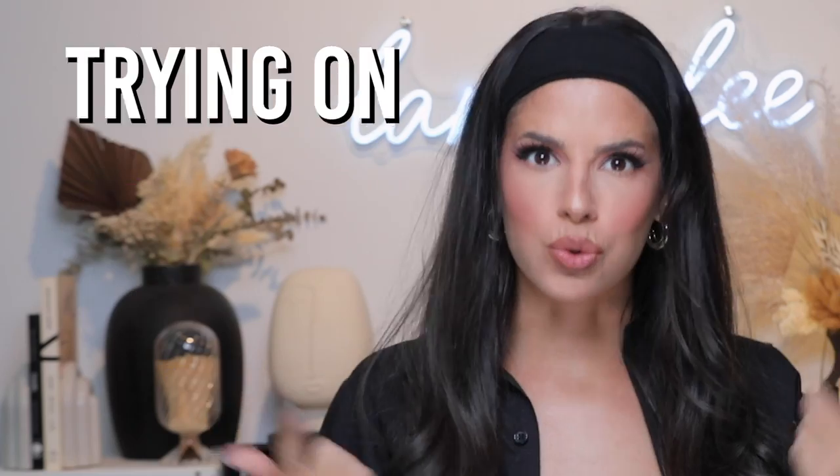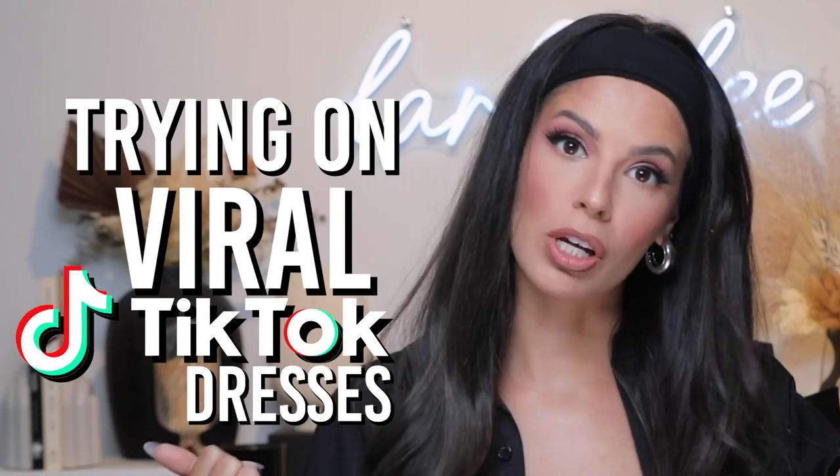Hello guys, what's up? Welcome to my channel. Today we are gonna be trying on viral TikTok dresses which typically do not flatter my body type. These dresses go viral, but we're gonna try them on anyway. I'm sure they're gonna look a little bit different on me than they do on TikTok, but that's what the review's all about, baby. We don't all look the same.